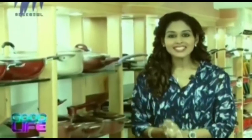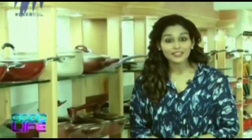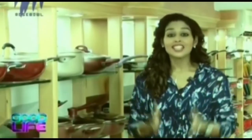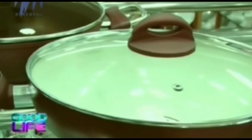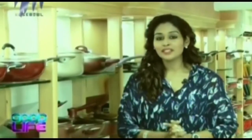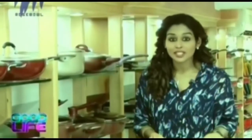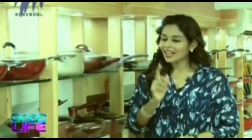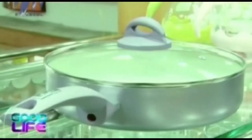These days everybody has started ditching the old utensils and they have started using something called non-stick cookware. But what exactly is this non-stick cookware? Trust me, this is another way of living a very healthy life. You would be asking me why a healthy life and what does non-stick cookware have to do with this? Well I have the answer for that. One look at these utensils and you know they don't just look stylish but also they are very healthy to cook in.